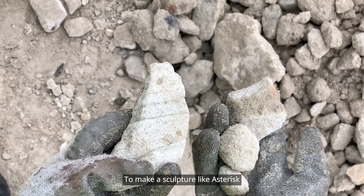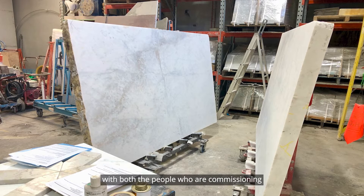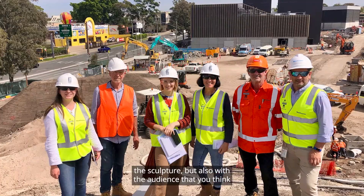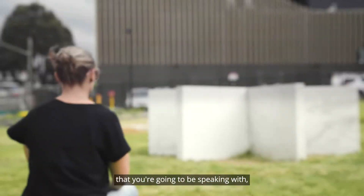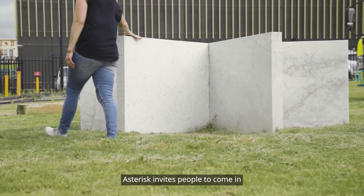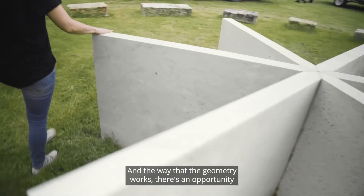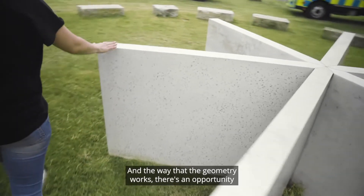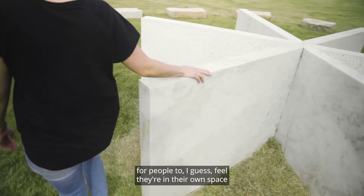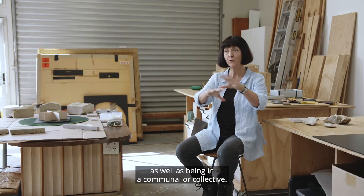To make a sculpture like Asterisk, you really need to be able to communicate with both the people who are commissioning the sculpture, but also with the audience that the work will connect with. Asterisk invites people to come in and touch it and to engage with it. The way that geometry works, there's an opportunity for people to feel they're in their own space, as well as being in a communal collective.